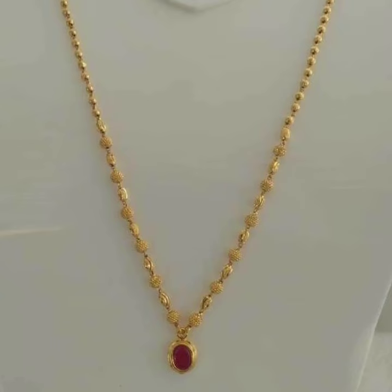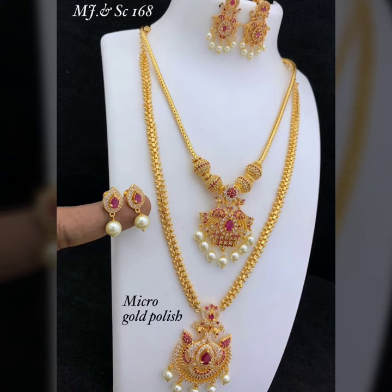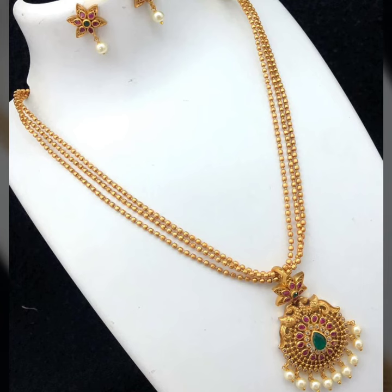Assalamualaikum friends and welcome back to my YouTube channel, Fashion Beauty. How are you friends? I hope you will all be fine. In today's video, I am sharing a very beautiful gold jewelry design ideas collection. They are very beautiful and they look very beautiful.